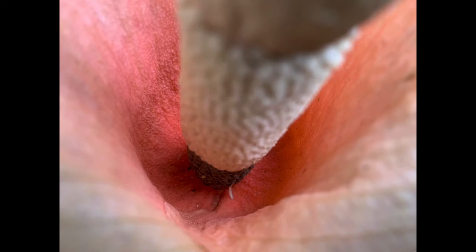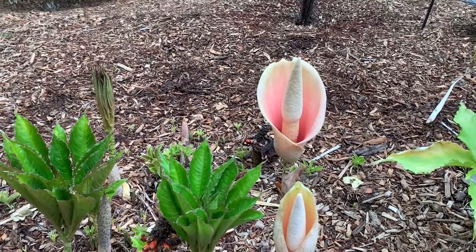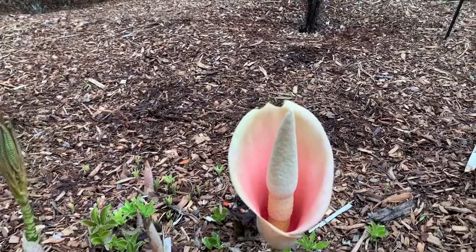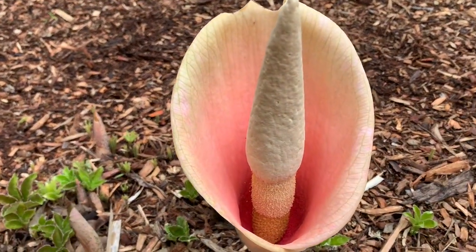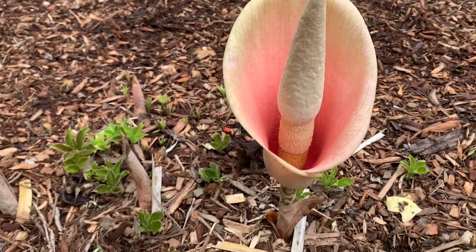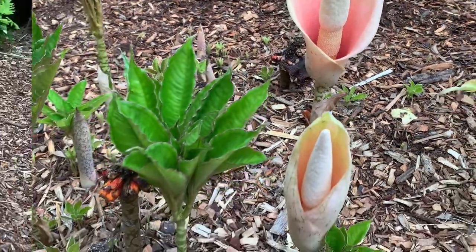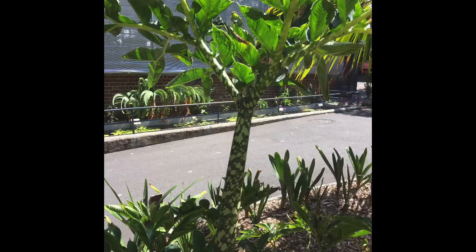As they move down into the center of the flower through the surrounding space — which is the modified structure that encircles the spadix, the structure that actually holds the flowers — they brush against the pollen, move to another flower, deposit that pollen, and pollination can take place.